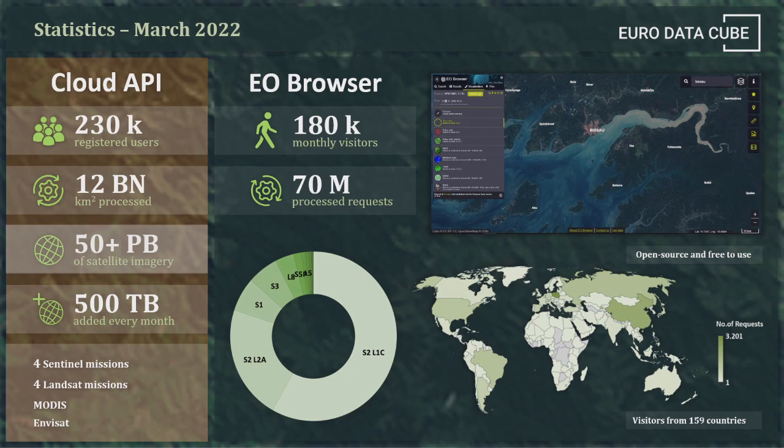The system grew. We are now processing half a billion requests a month. In terms of volume, we process the equivalent of 100 times the Earth's landmass every month for our users — not processing for the sake of it, but because our users are requesting it. We have about 1,500 paying users and 200,000 freemium users, and the system is really, really well used on a global scale.